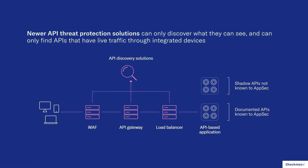WAFs and gateways can't protect against that kind of threat. However, there have been new types of API threat protection solutions that have entered the market in recent years to help with that. These API discovery and threat protection solutions integrate with your WAFs, gateways, load balancers, and other network devices. They analyze the traffic logs and, by analyzing the traffic, find all of the API endpoints that traffic is going to — essentially discovering APIs by looking at your live traffic going through these devices. That's great; it certainly helps the problem, but it doesn't actually solve the problem.